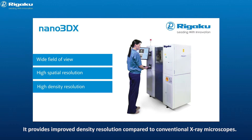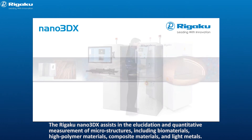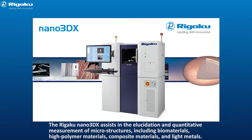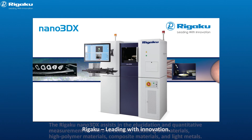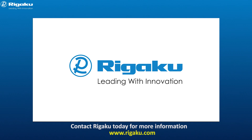Nano 3DX provides improved density resolution compared to conventional x-ray microscopes, and assists in the elucidation and quantitative measurement of microstructures, including biomaterials, high polymer materials, composite materials, and light metals. Rigaku — leading with innovation. Contact Rigaku today for more information.